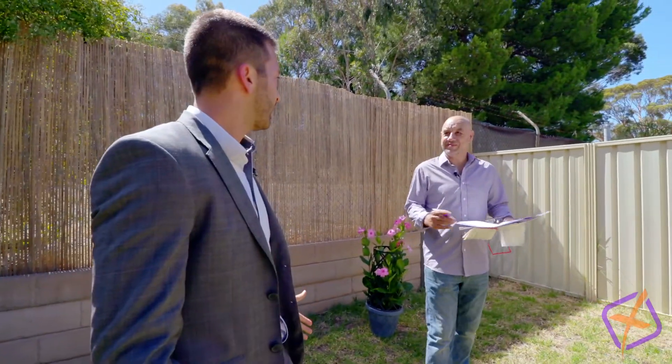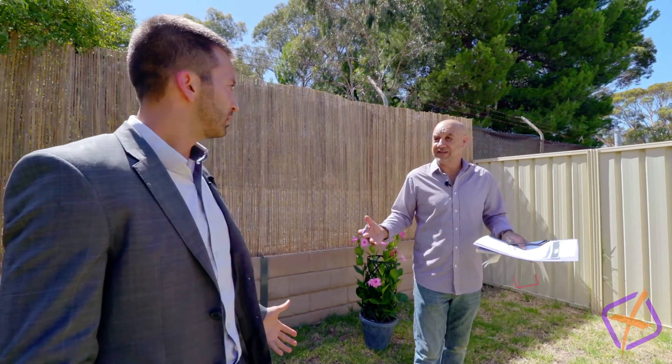Who are you anyway? I'm Barry the Buyer, from the north-eastern suburbs of Adelaide Real Estate Buyers Association, and this place ticks all the boxes.